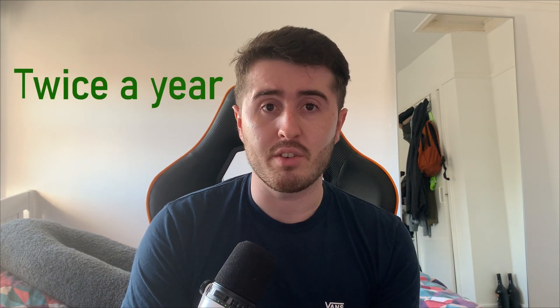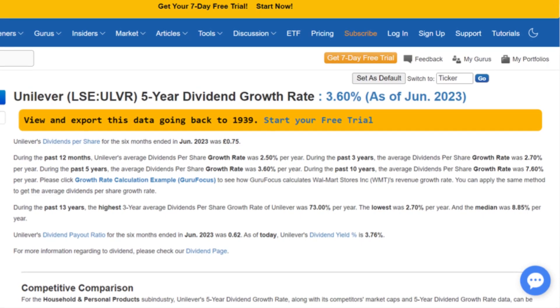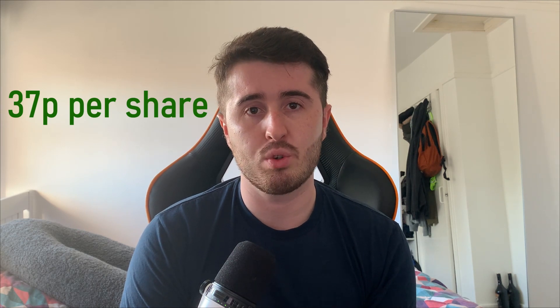One of those times it was cut was when they changed from bi-yearly dividends to quarterly dividends, and other times when it looks like it's been cut is actually the exchange rate between the euro and the pound. The dividend growth rate is about 10% per year over the last 50 years but has been coming down in recent times. Over the last 10 years it has been 7.6% and over the last three years it has only been 2.7%. If you hold Unilever stock you would have received 37 pence per share in the last quarter.